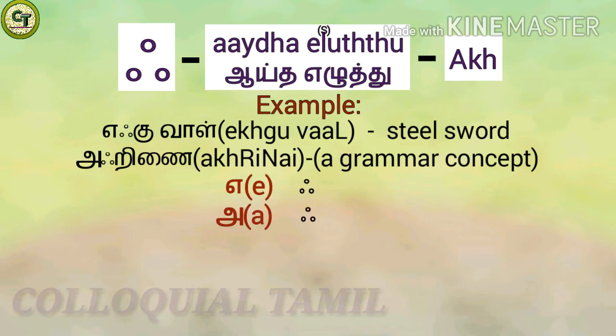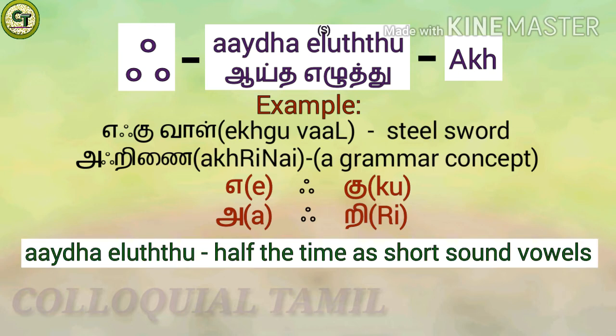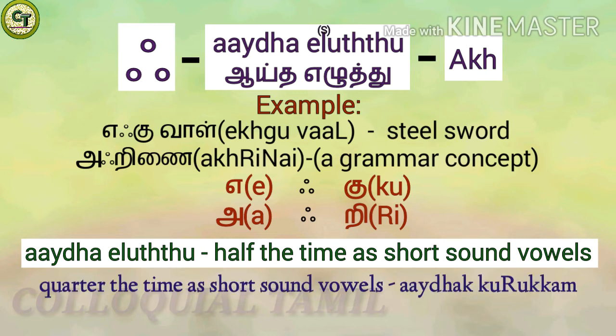Aytham comes after short sound vowels 'e' and 'a', and before the hard combined letters 'ku' and 're'. It is said that Aytham is used to make the hard combined letter which comes after it sound more subtle. The time taken to pronounce Aytham is half the time of short sound vowels. There are some cases where it is pronounced in a quarter of the time of short sound vowels; when pronounced like that, it is called Aytham Kurukkam.